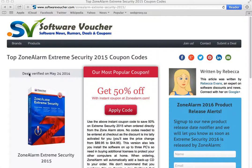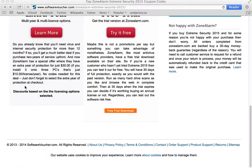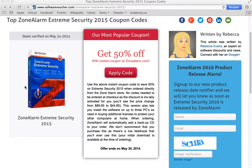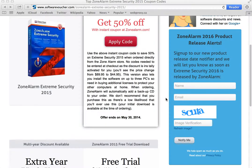Here on our ZoneAlarm Extreme Security 2015 page, we update our discounts daily, often with specials given to us directly from the manufacturer, so you never ever have to worry about another expired deal again. On the right side of the page, you'll also notice that we have a release date alert box. You can sign up to be notified the moment the 2016 versions are released.